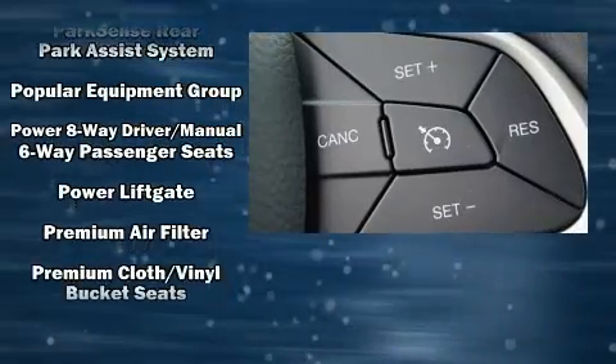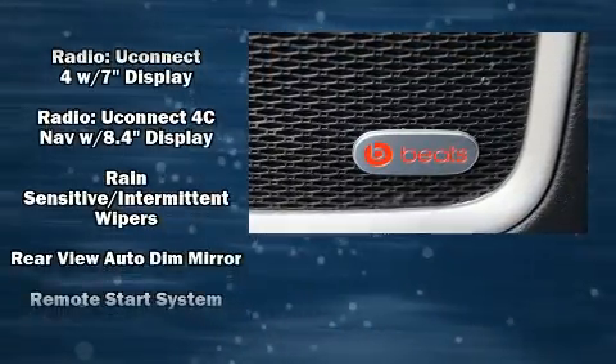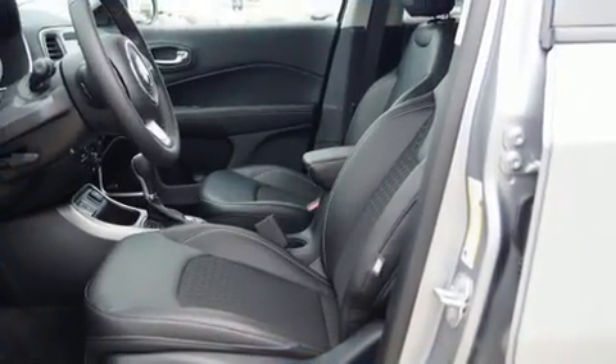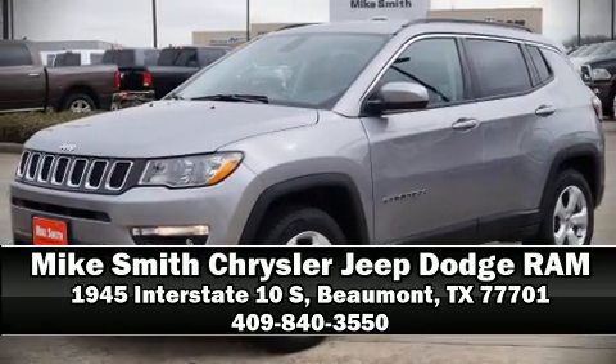Audio features include an AM-FM radio and nine speakers, providing excellent sound throughout the cabin. Side-curtain airbags deploy in extreme circumstances, shielding you and your passengers from collision forces. Please don't hesitate to give us a call.